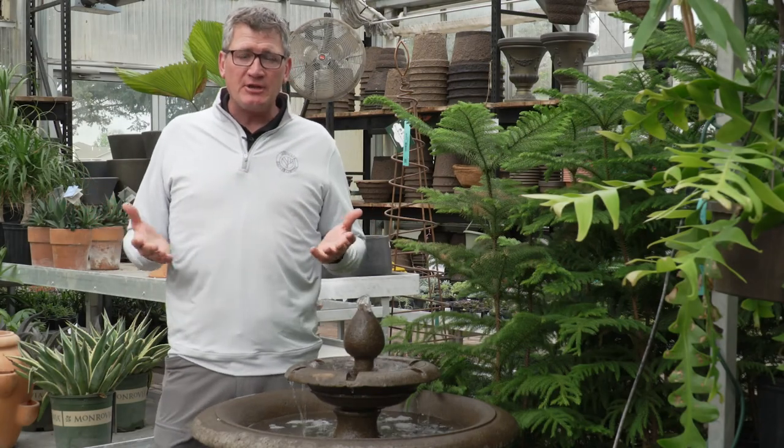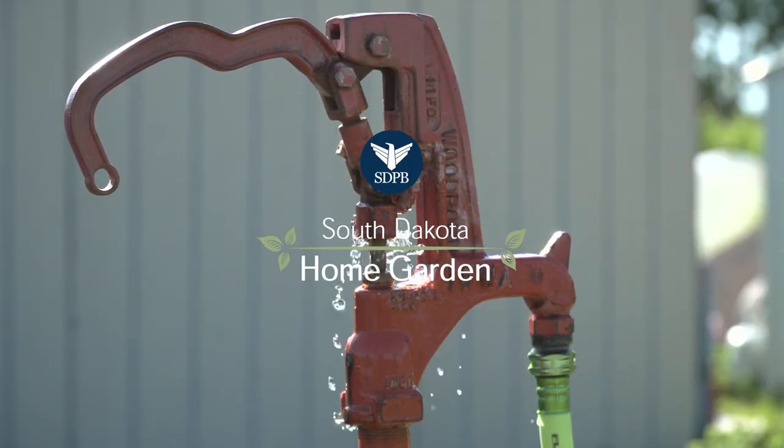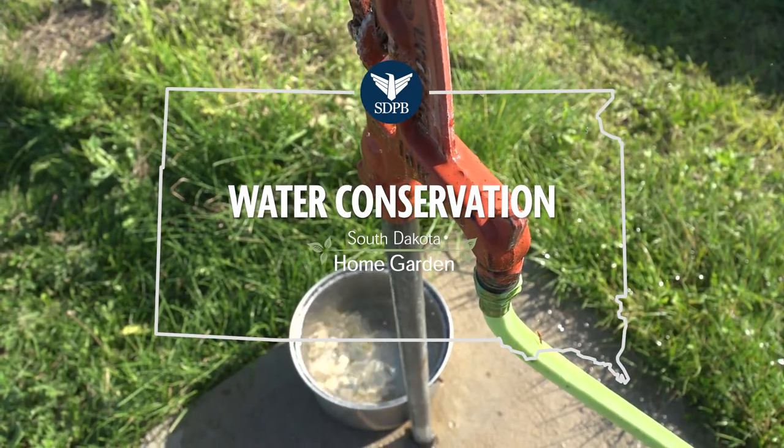I'm Eric Kellen with Landscape Garden Centers and we're going to talk about water conservation. Water conservation is very important to all of us. When you're doing a landscape, it's very important to make sure you have water going in the right directions and also taking care of the water that you're allowed to use for watering your lawn or watering your garden.